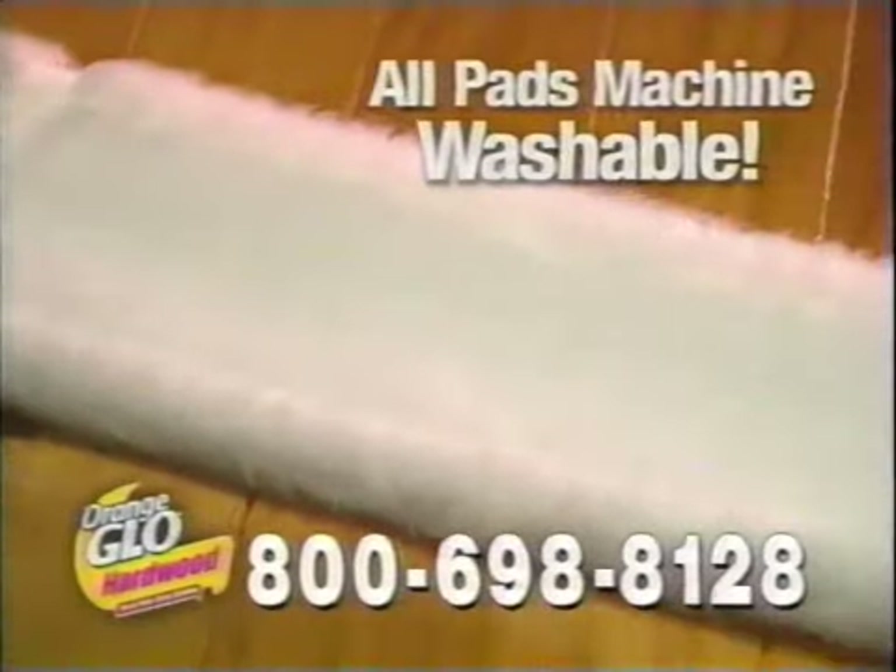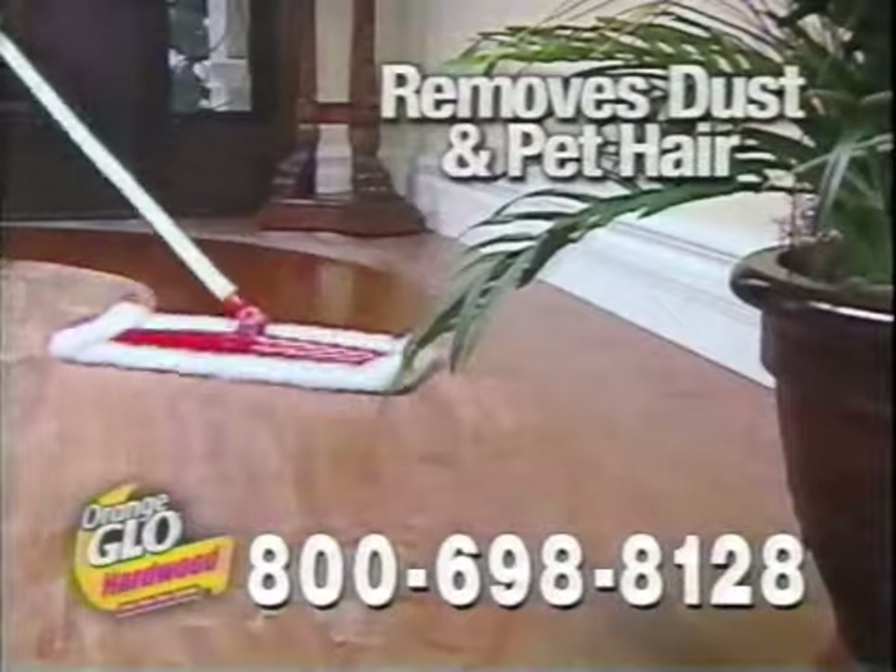We'll also include our dusting pad. It works using a static charge and removes dust and pet hair.